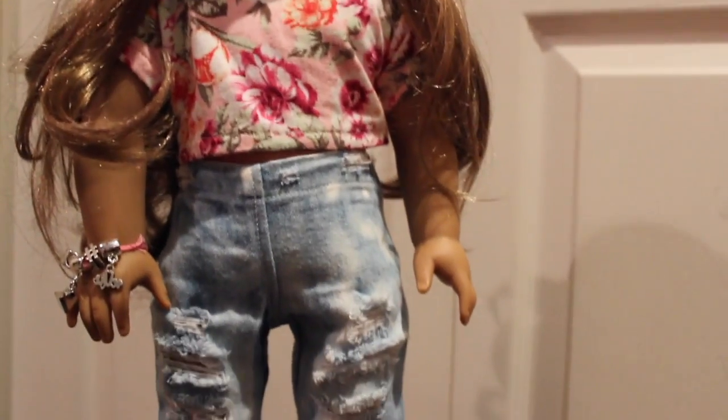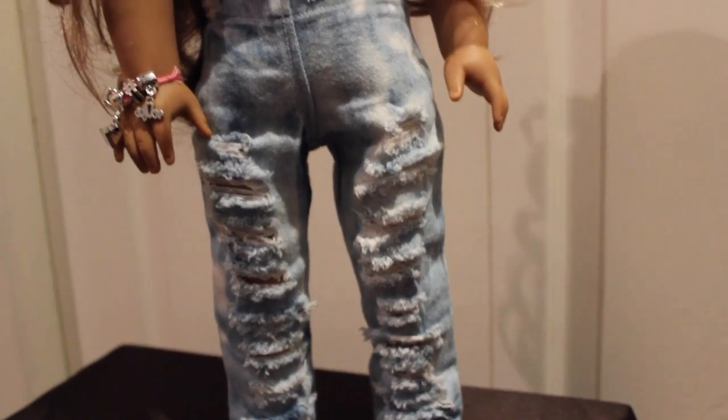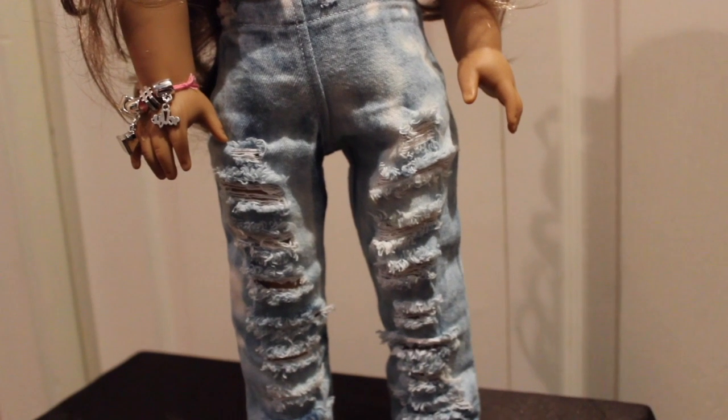I've seriously been wearing these pants for so long and they're so adorable. They were not hard to get on the doll at all, they just took some patience. And I love these so much. Thanks So Cute Forever for making these available in your shop. They are so beautiful.